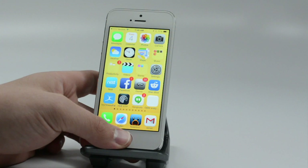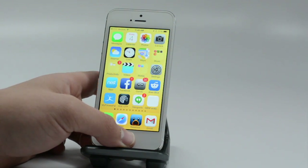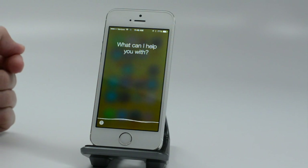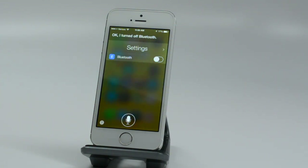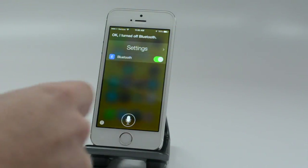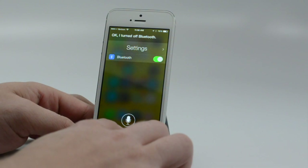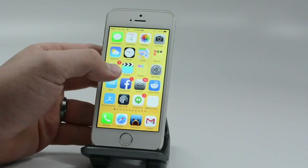Siri also has some new features. If we hold down our home button, we can turn Bluetooth off and control device settings and other items. There are also a lot of new Siri settings and features that you can change — check out the original video to see those in action.